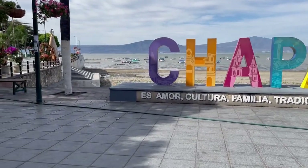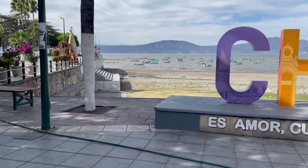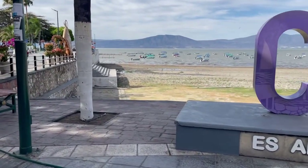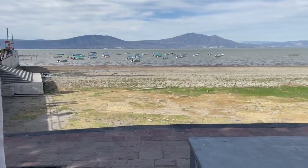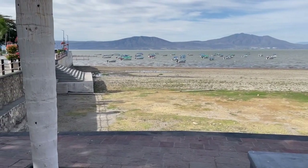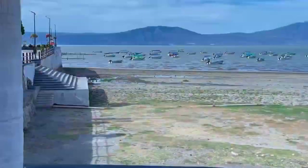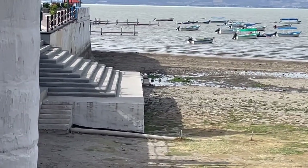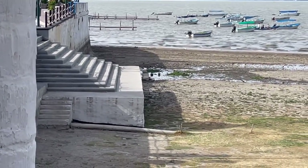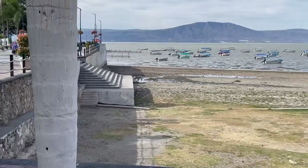This is in Chapala showing the lake. It's getting lower and lower every week. This is my video at the end of March. Look at how far it is out — when it was up on top of this platform at the bottom of these steps last fall, early fall.